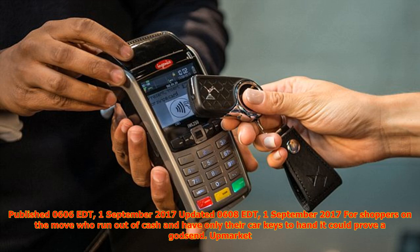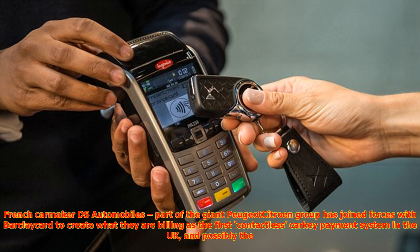Published 06:06 EDT, the 1st of September 2017, updated 06:08 EDT, the 1st of September 2017. For shoppers on the move who run out of cash and have only their car keys to hand, it could prove a godsend. Upmarket French carmaker DS Automobiles, part of the giant Peugeot Citroën group, has joined forces with BarclayCard to create what they are billing as the first contactless car key payment system in the UK, and possibly the world.